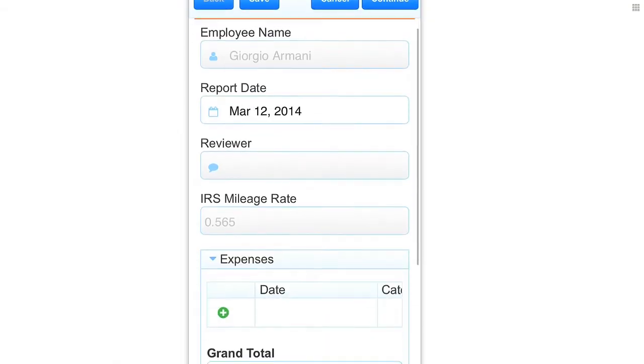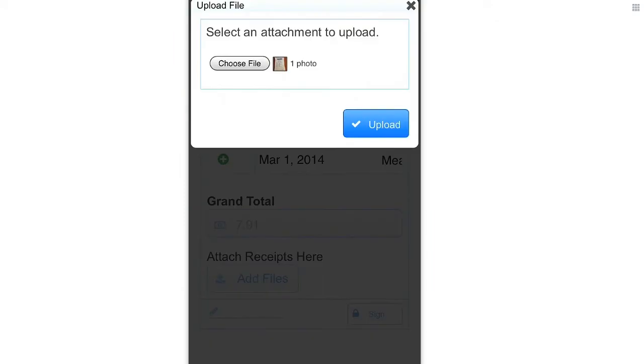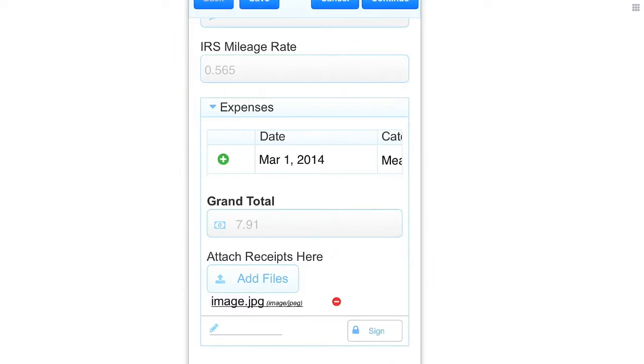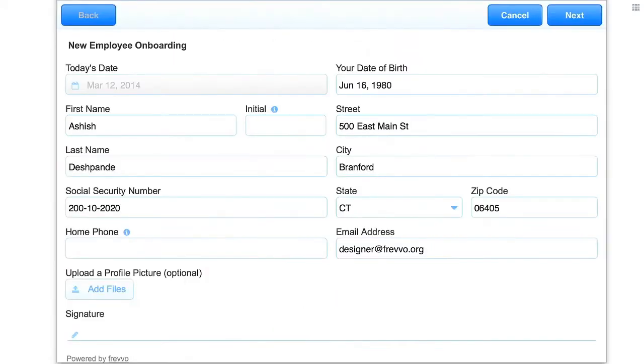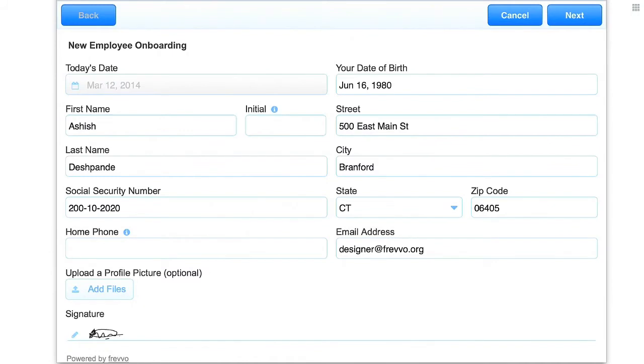There's no reason to save the receipt for a business lunch. Just whip out your smartphone, bring up your Frevo expense report workflow, and attach a photo of the receipt. Need a vendor to sign a quote, or a manager to review and sign your leave approval? With a touch screen device, they can sign instantly with their finger.